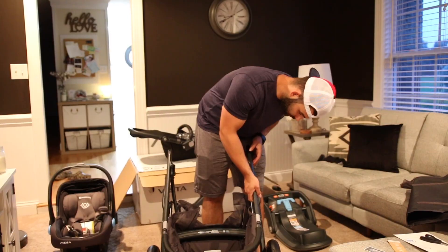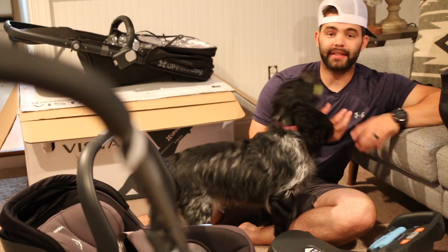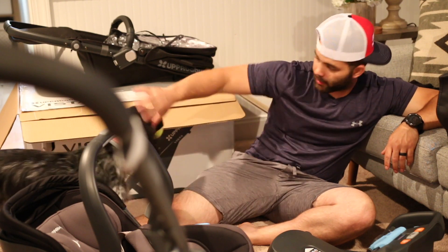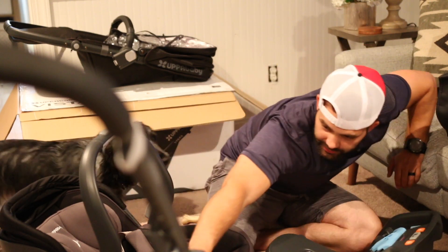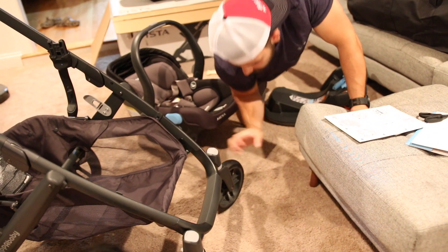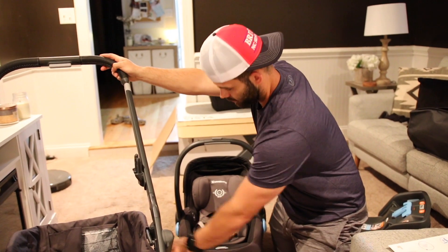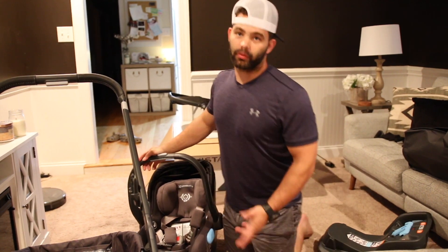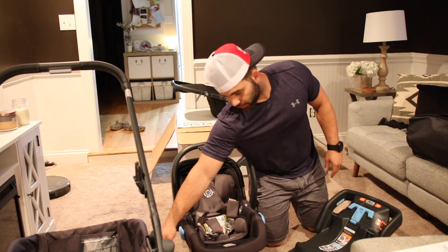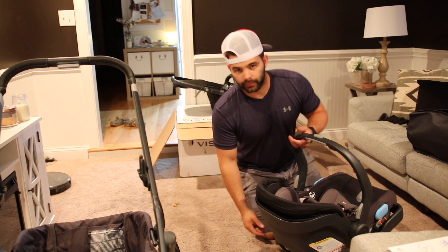One to ten, just based off playing with it and looking at it — we haven't actually installed it or anything — Cody says ten. It came boxed up nicely, nothing was hard to put together at all. The wheels literally snap in place and lock. These buttons here: if you don't want the front wheels to spin freely you push them down and it locks them in place. It's very smooth, though we are on carpet and haven't pushed it outside on gravel or sand yet, so we'll have to do another video on that.